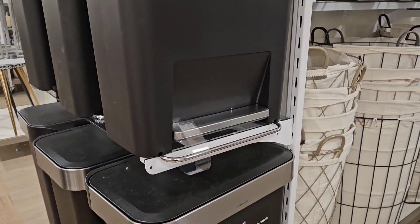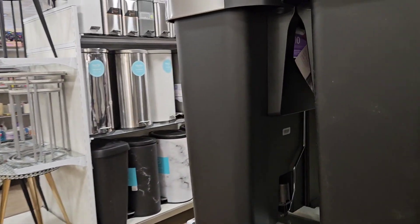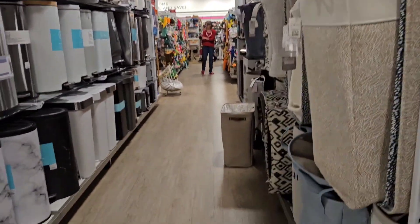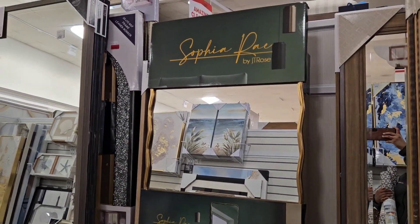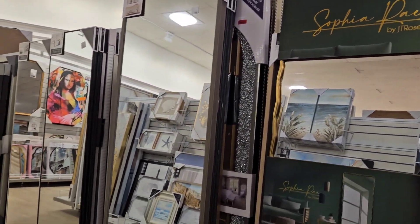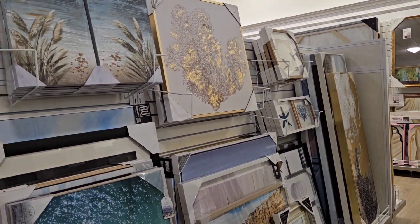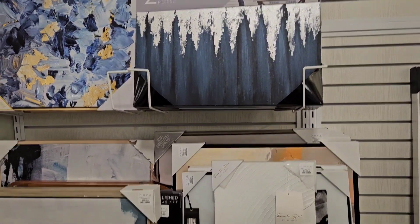I would recommend going early. This Simple Human trash can is very popular, you guys. I'll show you that I found it at Marshall. These run from $100 to $200, so I would highly recommend that you guys check out Marshall or HomeGoods — they have them for a fraction of the cost. I did a little short clip for you guys and I hope you enjoyed it.